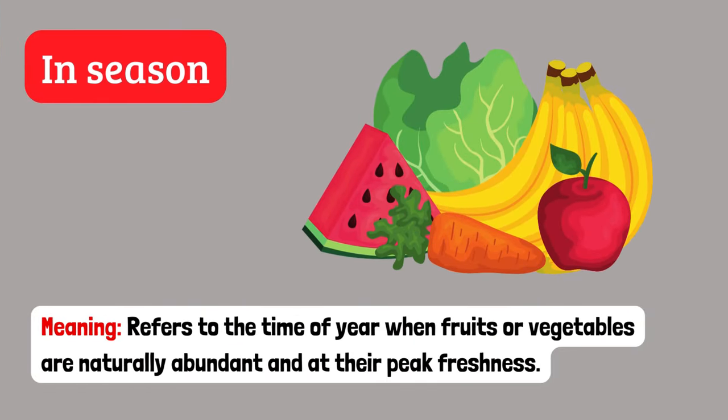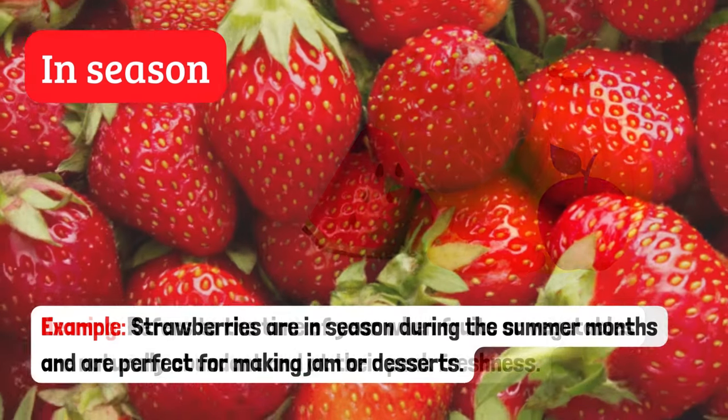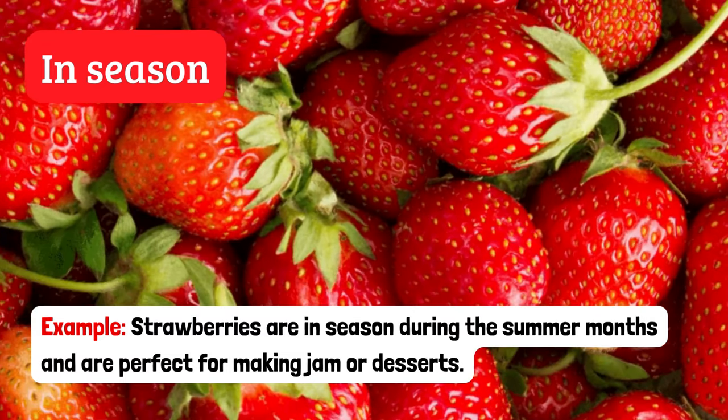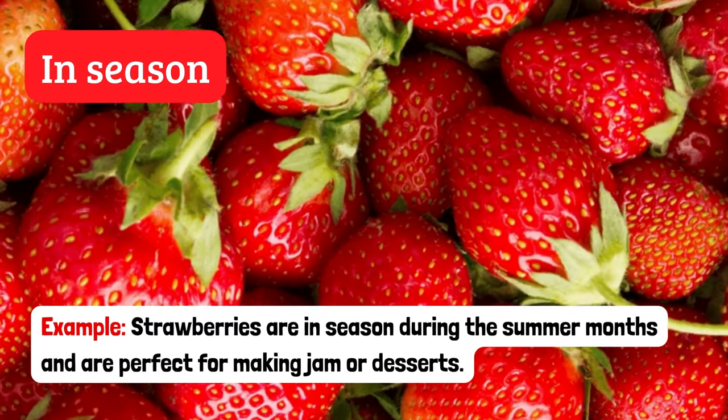In season. Refers to the time of year when fruits or vegetables are naturally abundant and at their peak freshness. Example: Strawberries are in season during the summer months and are perfect for making jam or desserts.